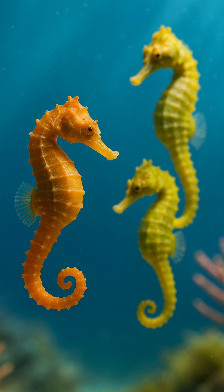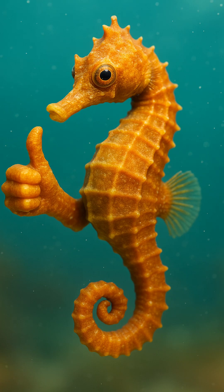Seahorses aren't just ocean oddities — they're tiny engineers of marine balance. Subscribe to discover more wild ways nature works through the weirdest creatures.